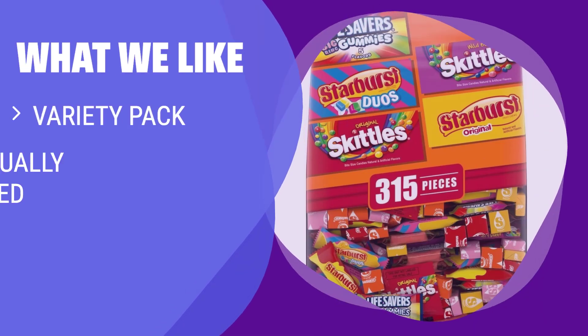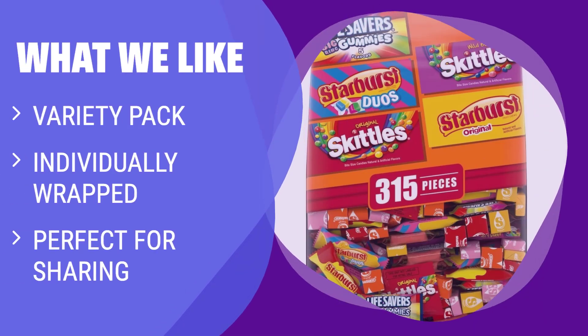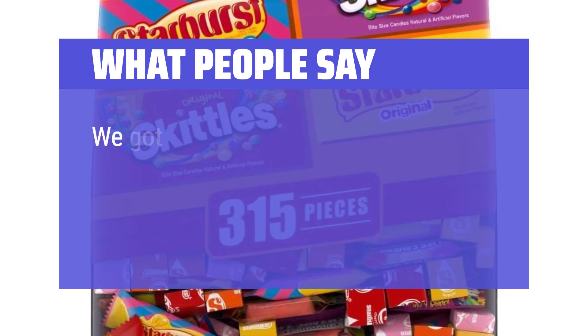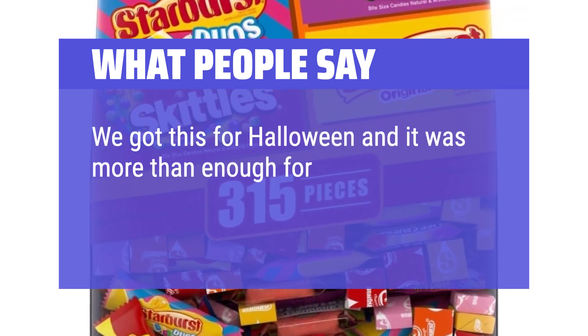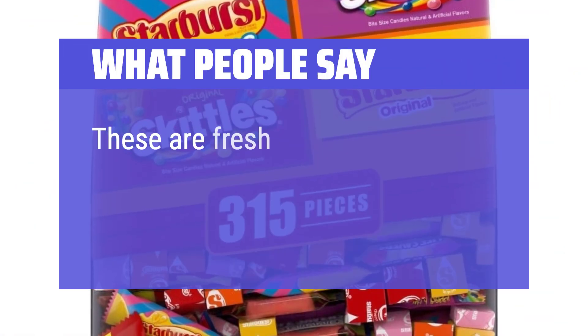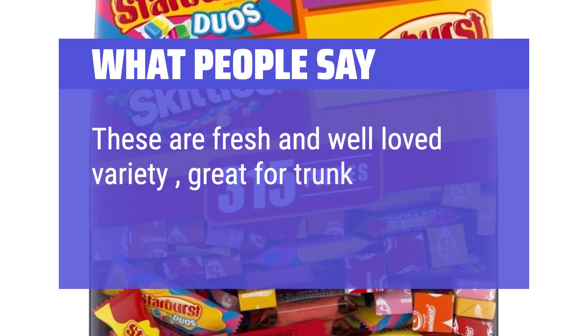What We Like: Contains a variety pack mix of Life Savers, Starbursts, and Skittles candy, individually wrapped for easy sharing. If you like a wide selection of chewy candies for sharing with friends and family, you should consider this. What People Say: We got this for Halloween and it was more than enough for our neighborhood. Fresh candy and prices were better than the stores. These are fresh and a well-loved variety, great for trunk or treat.